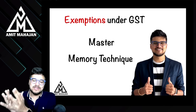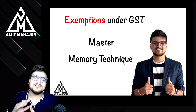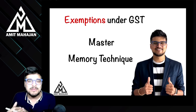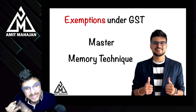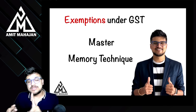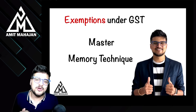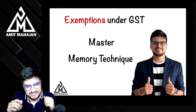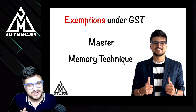Before making this video, I have spent so much time for these exemptions, because these exemptions are a little tricky — they are just about memory techniques. We have already made memory techniques on deductions under Income Tax Act, then on TDS, then on salary. And now this is the fourth memory technique, which we are going to make for exemptions under GST — most wanted chapter.